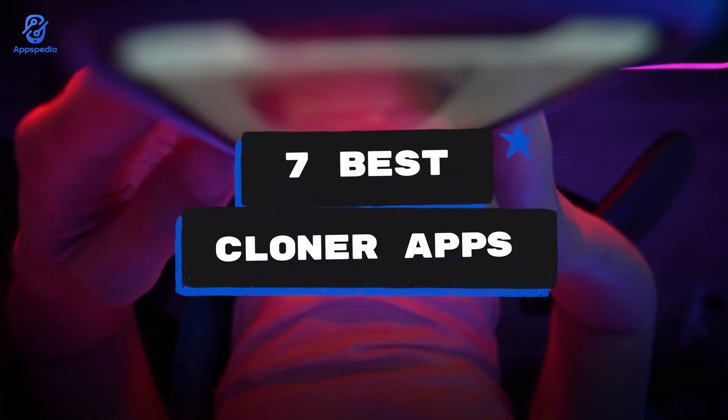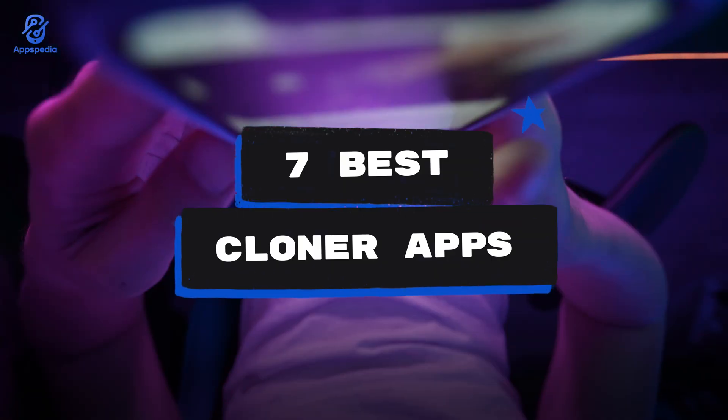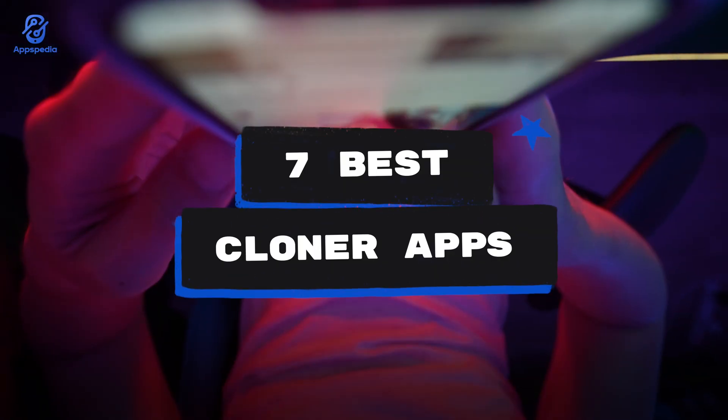7 best cloner apps — what's up guys, today I'm gonna share with you the best cloner apps you can use on your phone.